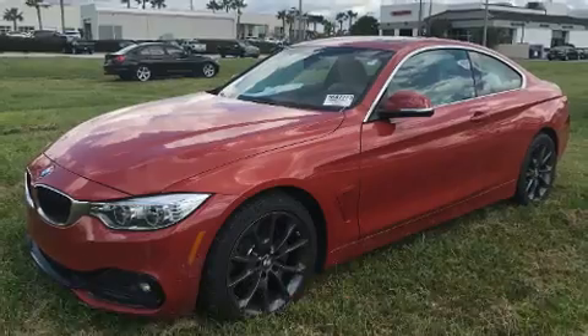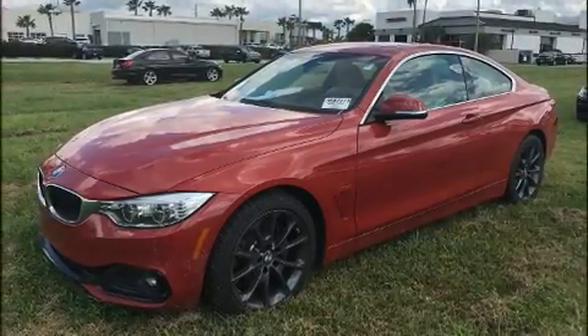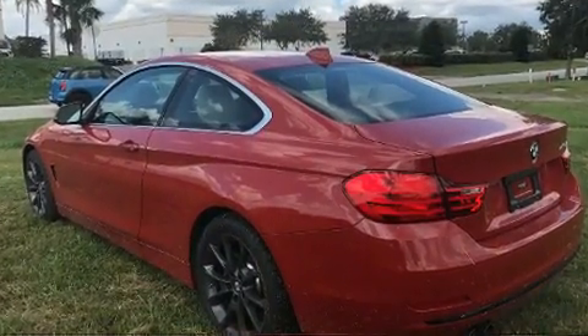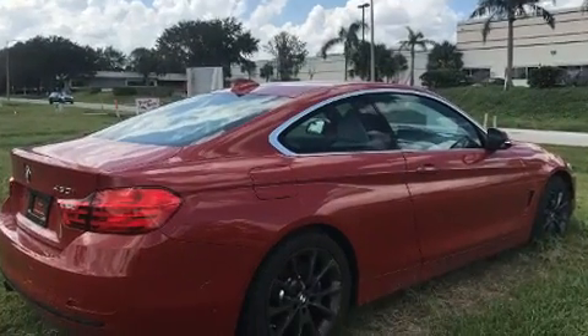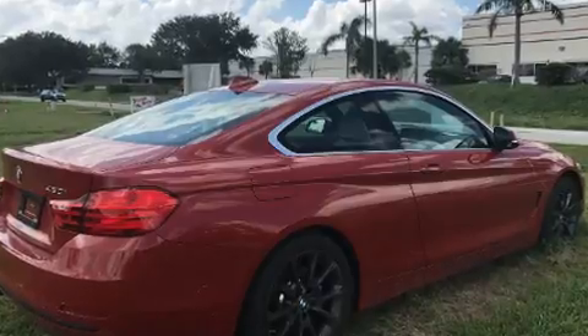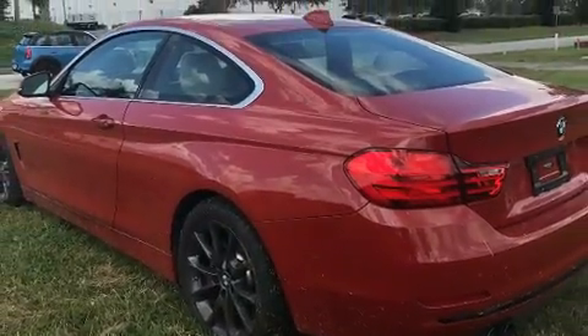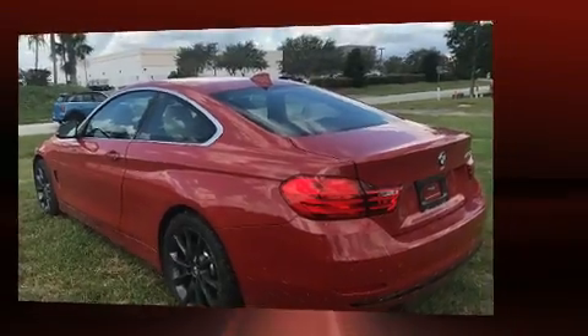Four-wheel disc brakes with ABS provide added security, and dynamic stability control supplements the drivetrain. This vehicle has achieved certified pre-owned status by passing BMW's rigorous certification process.